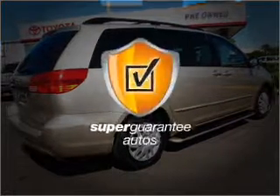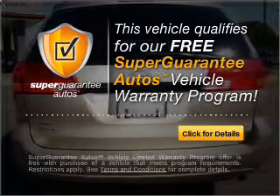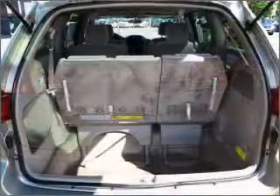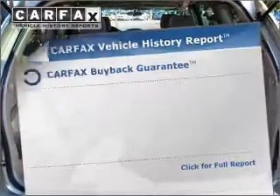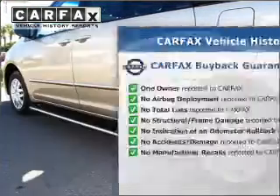This vehicle qualifies for our free Super Guarantee Autos Vehicle Warranty Program. Buy a vehicle and get a free warranty from us, only at everycarlisted.com. You will appreciate the safety feature of Anti-Lock Brakes. An included Carfax Vehicle History Report allows you to purchase with confidence and the knowledge that your buy was a smart choice.